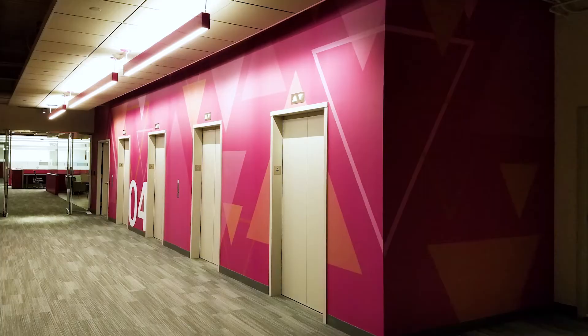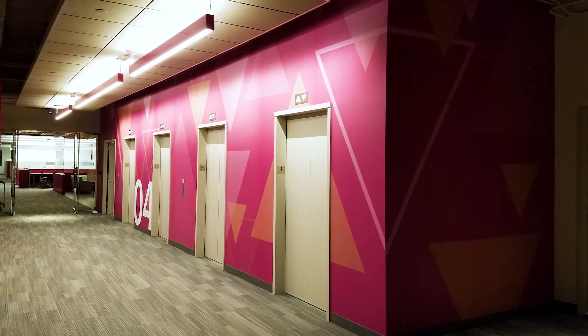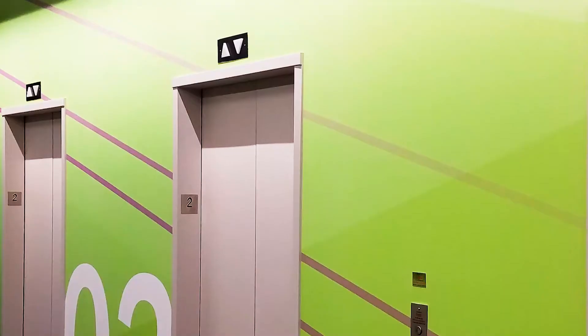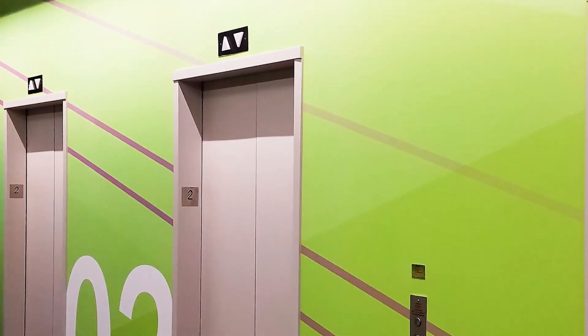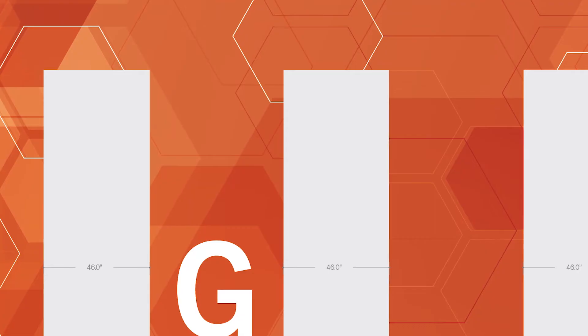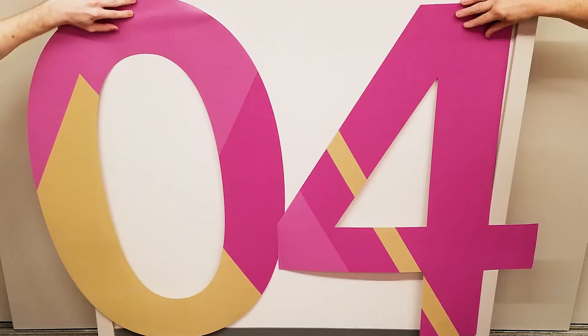When you step out of the elevator, the first thing that you're really greeted and welcomed with is just a large supergraphic on the elevator banks. We knew that we had four main colors to work with, so we had to establish four patterns to interchange between the floors. We came up with the idea of geometric shapes on each floor, but they liked triangles, or they liked the diagonals. So we just refined each one of those patterns.